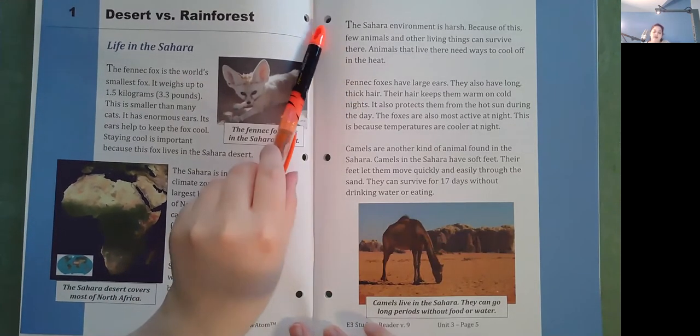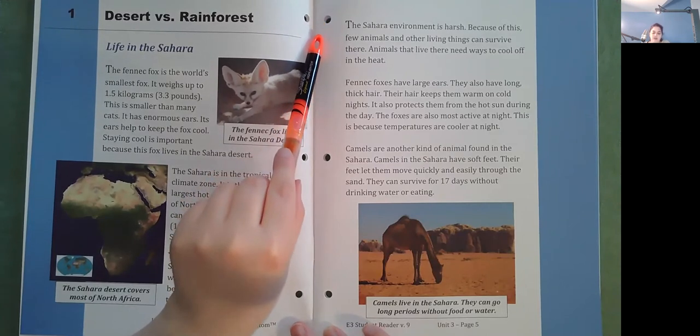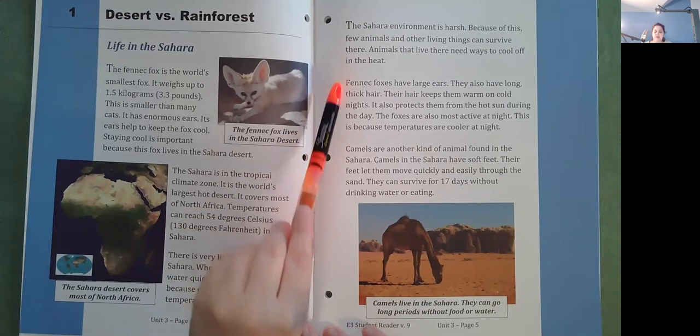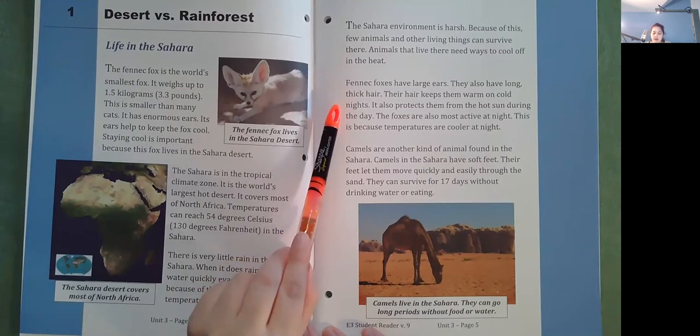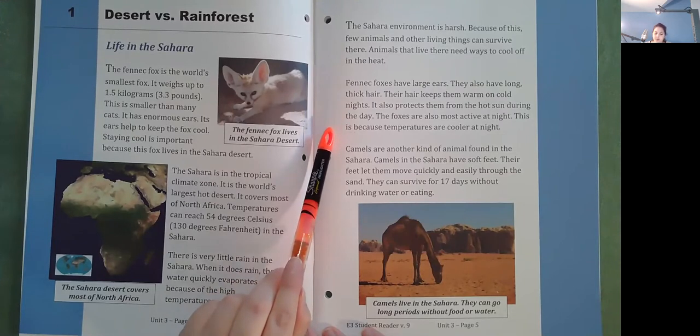The Sahara environment is harsh. Because of this, few animals and other living things can survive there. Animals that live there need ways to cool off in the heat. Fennec foxes have large ears. They also have long, thick hair. Their hair keeps them warm on cold nights and also protects them from the hot sun during the day. The foxes are also most active at night because temperatures are cooler at night.